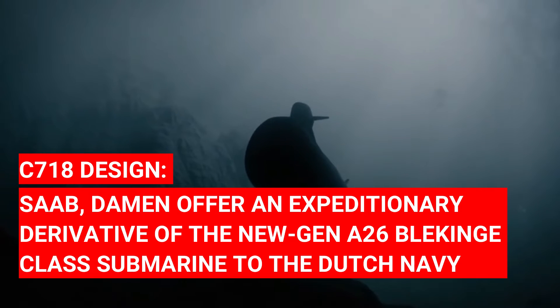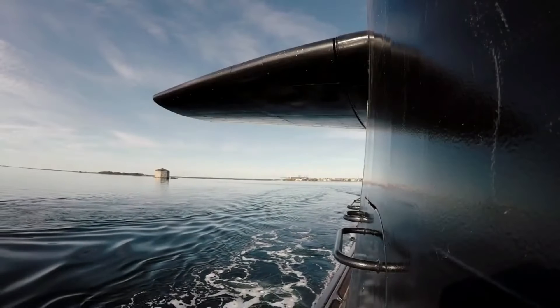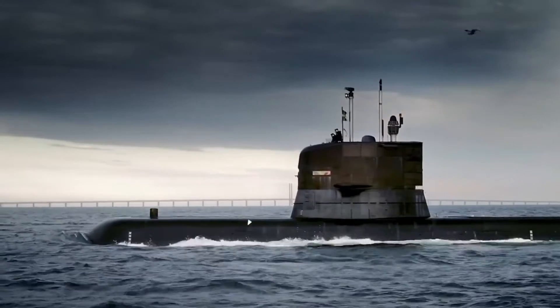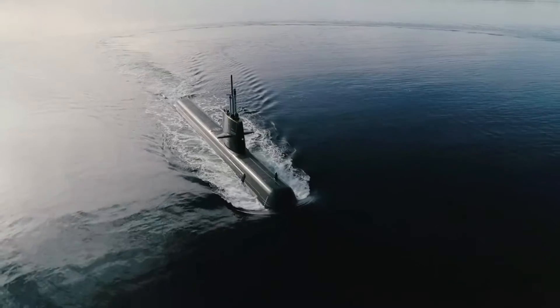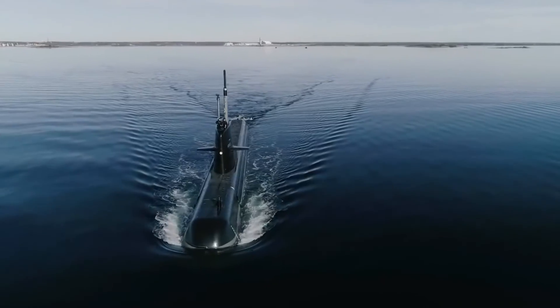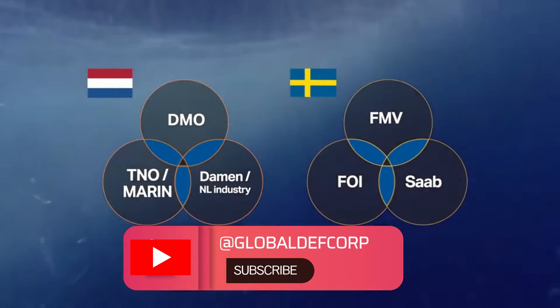C-718 design: Saab and Dahmen offer an expeditionary derivative of the new generation A-26 Blekinge-class submarine to the Dutch Navy. Almost nine years later, the two companies claim that their joint bid will deliver a submarine fully optimized to the Royal Netherlands Navy requirements, while maximizing the participation of the Dutch industry over the long term.